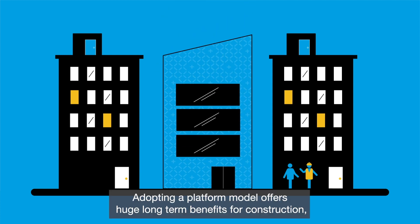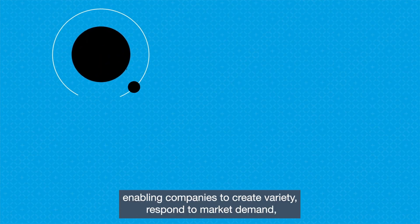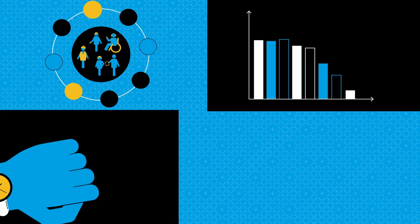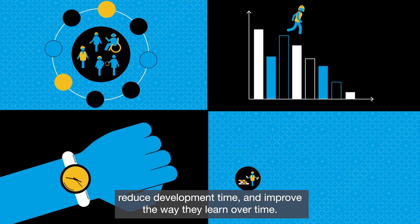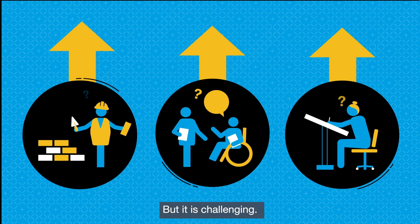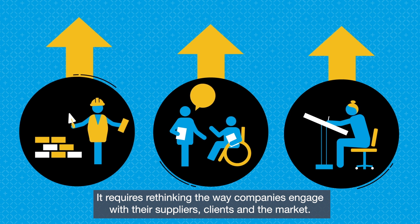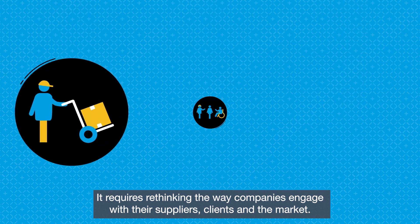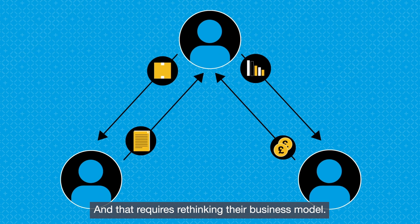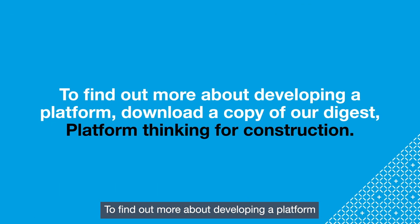Adopting a platform model offers huge long-term benefits for construction, enabling companies to create variety, respond to market demand, reduce development time, and improve the way they learn over time. But it is challenging — it requires rethinking the way companies engage with their suppliers, clients, and the market, and that requires rethinking their business model.